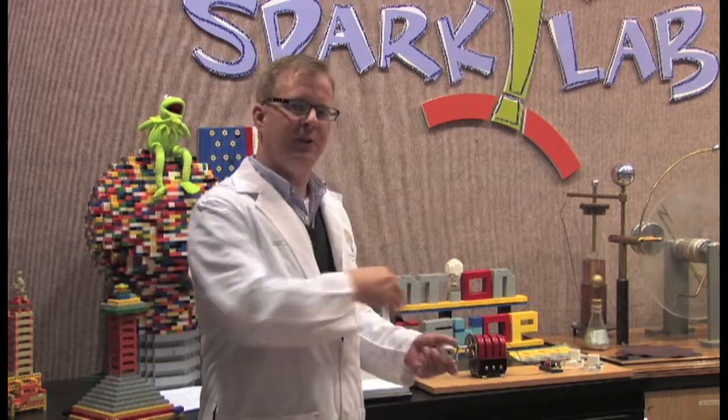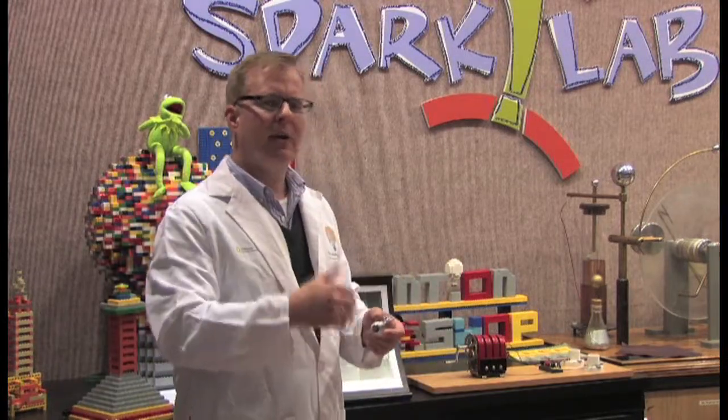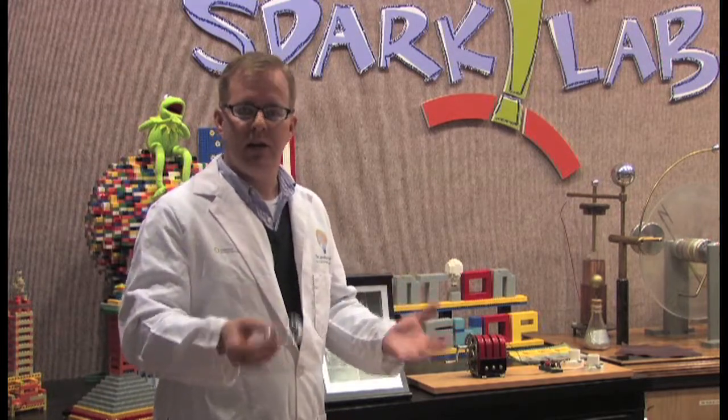Before we start to actually go about building this bulb, let's go ahead and head down to the museum's exhibit on the history of electric lighting called Lighting a Revolution.